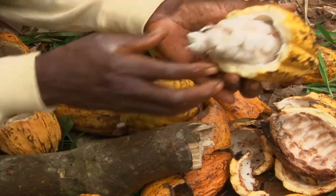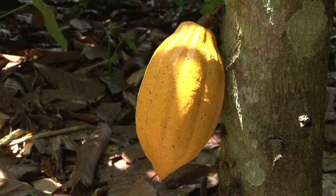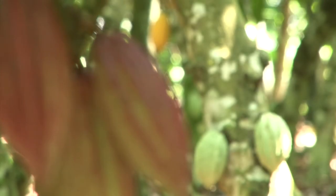Cocoa is an important ingredient of many products. It comes from the cocoa pod, which grows on trees in countries like Cote d'Ivoire, Ghana, Indonesia and Ecuador.